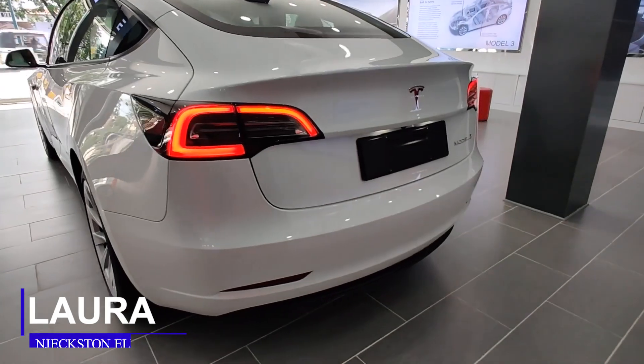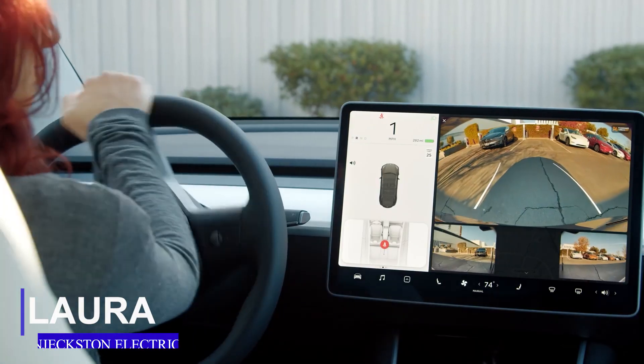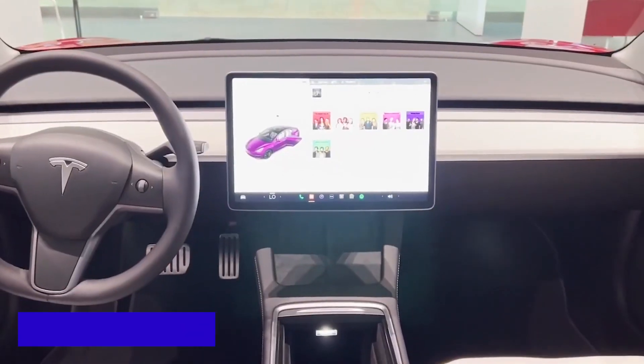Welcome, guys. I am Laura, and you are watching EV News on Jexton Electric. In this edition, we're going to be focusing on Project Highland Model 3.